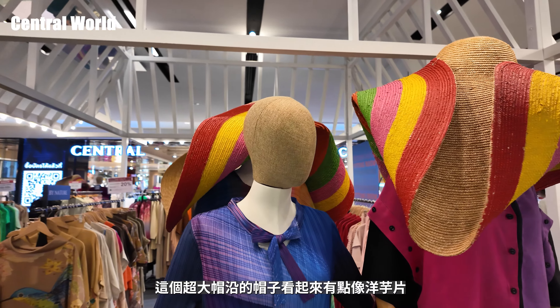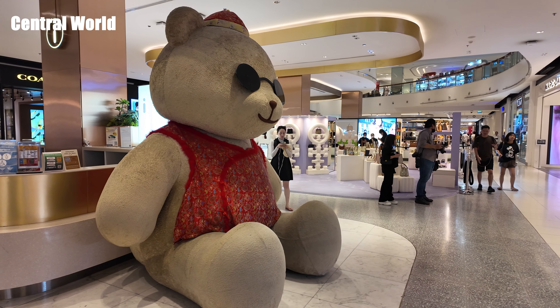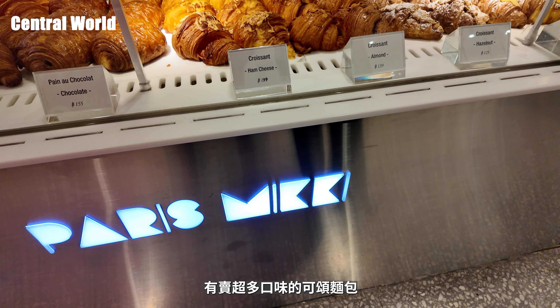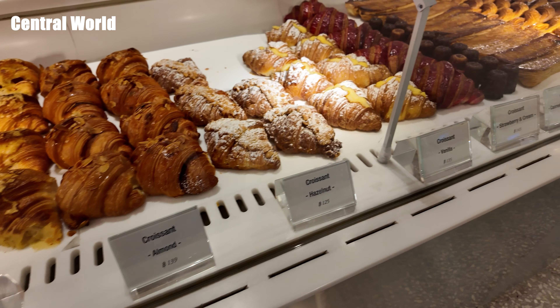這裡也有來自台灣的茶湯會，有來泰國可以試試看喔。這個超大帽子看起來有點像洋芋片，很有趣。